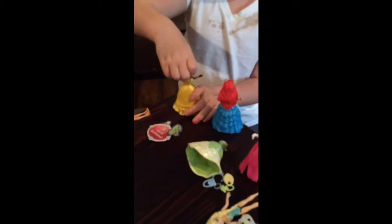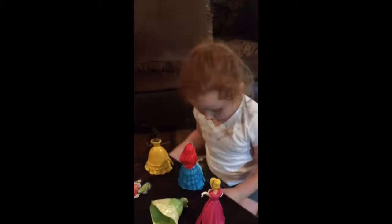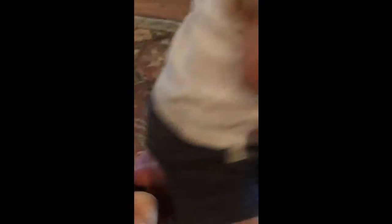Tiana is going to go in this dress. This one's going to be super hard. This is hard for me. Did we do it?